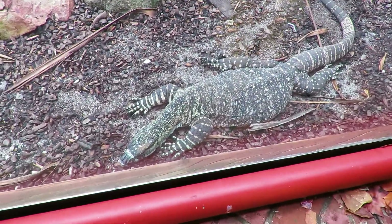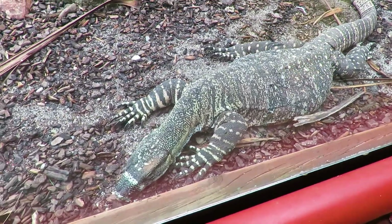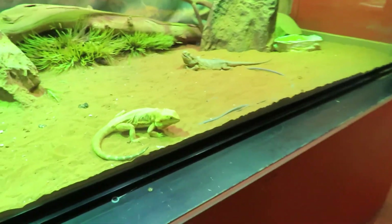Oh wow look at that. It's a goanna. He's a big one isn't he?